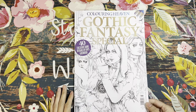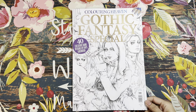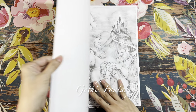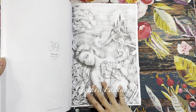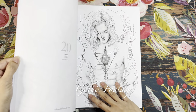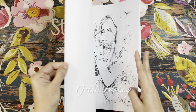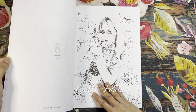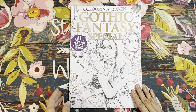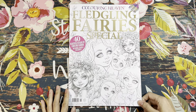Next from Coloring Heaven is Gothic Fantasy Special — 40 exclusive dark designs by Ennis Guerrero. I'm so happy they focused a whole issue on this illustrator because her art is just so beautiful. Very, very gorgeous work — so pretty.